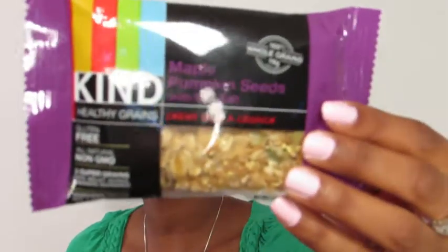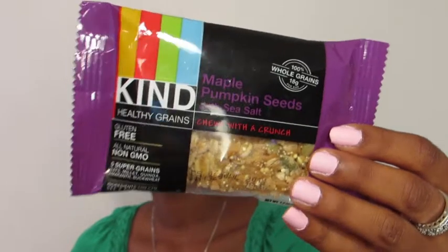The next thing I see is a Kind Healthy Grains chewy bar. It's chewy with a crunch — it's maple pumpkin seed with sea salt.